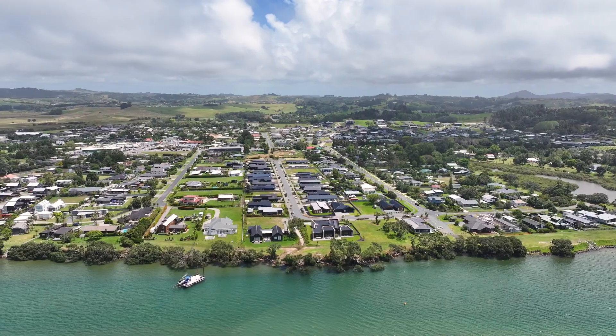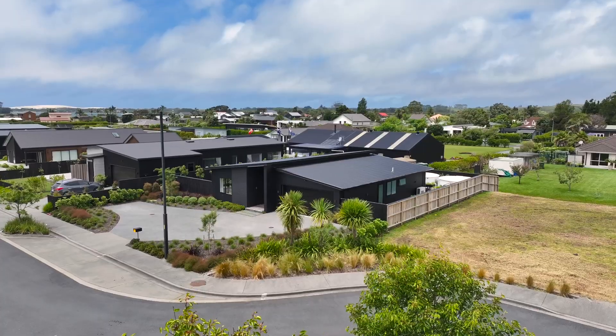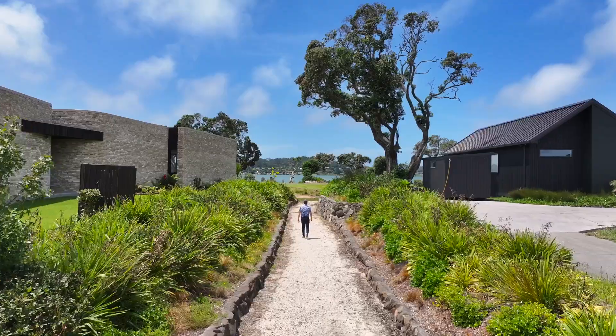This premium subdivision has been meticulously designed to provide a lifestyle of luxury, sophistication and convenience, with a walkway straight to the water's edge.